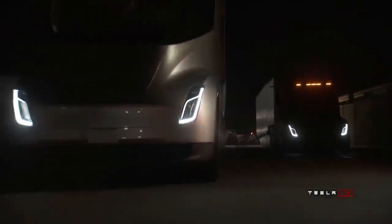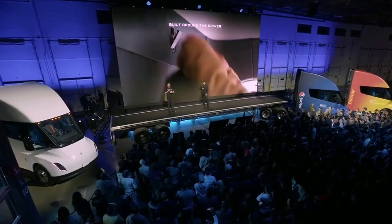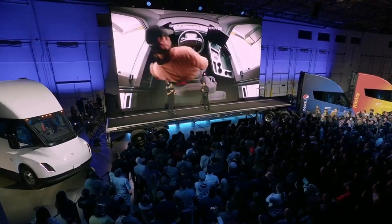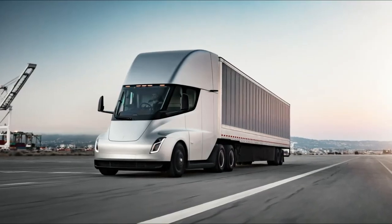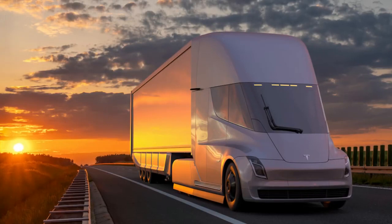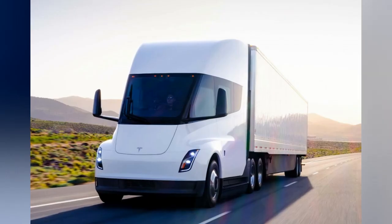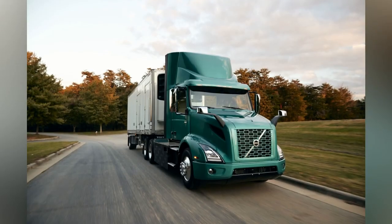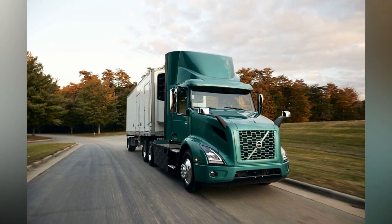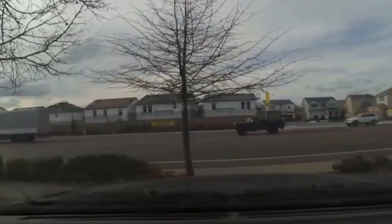Tesla Semi Price. Initially, the quad-motor powertrain was set to cost $150,000 for the 300-mile version and $180,000 for the 500-mile version. While Tesla hasn't revealed the prices for the tri-motor version, it's estimated to be around $140,000 to $160,000, significantly cheaper than its rivals. Speaking of competitors, the Freightliner EM2 costs a whopping $400,000, while the Volvo VNR Electric is priced at $140,000. Plus, with the Tesla Semi's low operational and maintenance costs, it pays for itself in just two years.